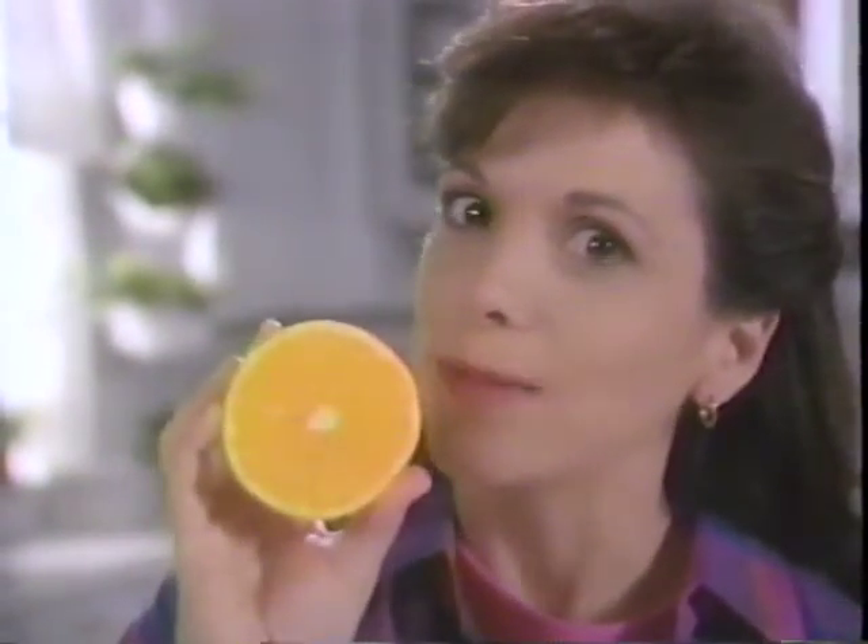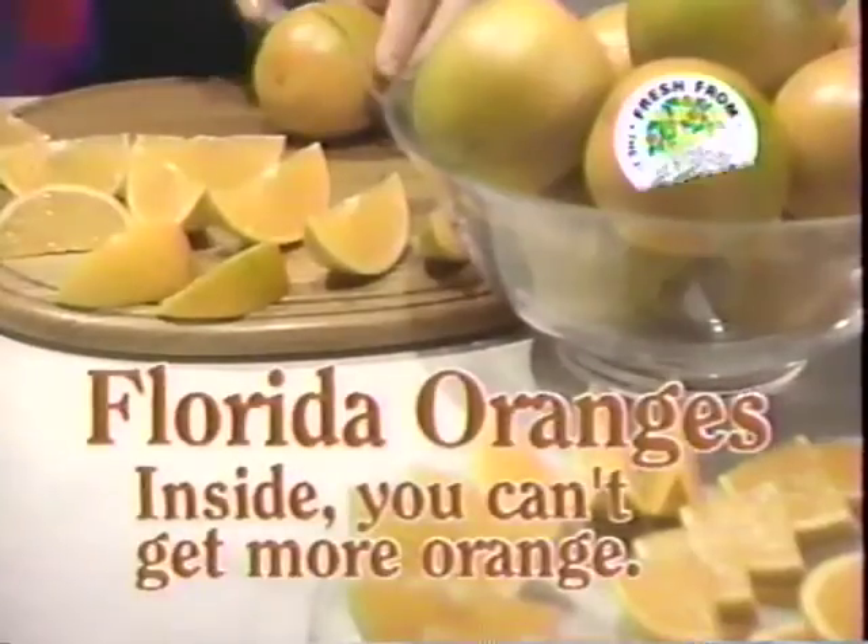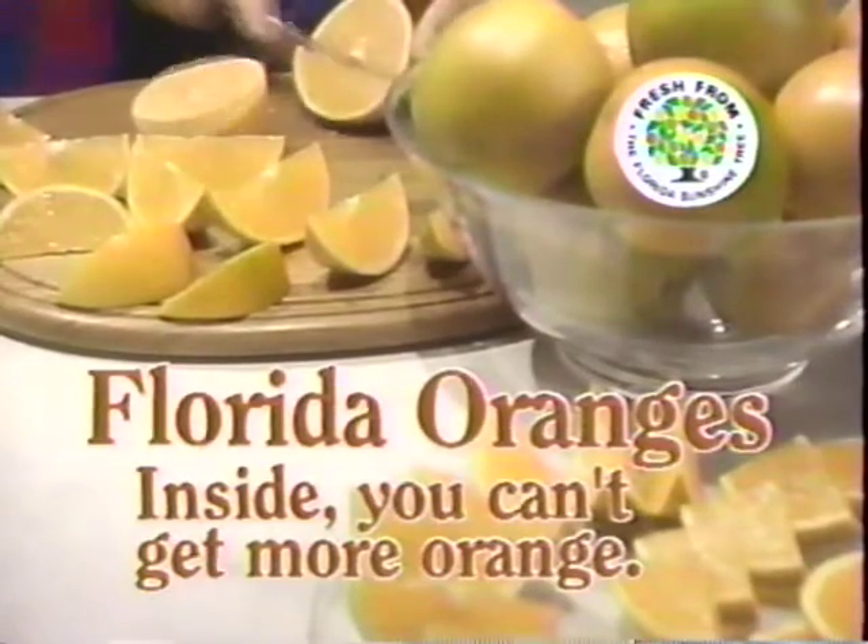Outside, this is as orange as it gets. Inside, you can't get more orange. So get fresh Florida oranges this week at your favorite supermarket.